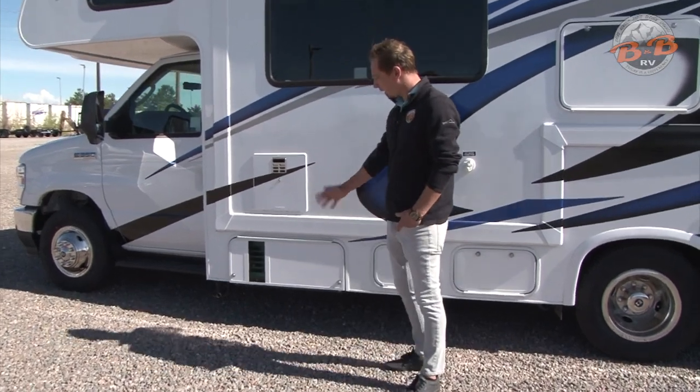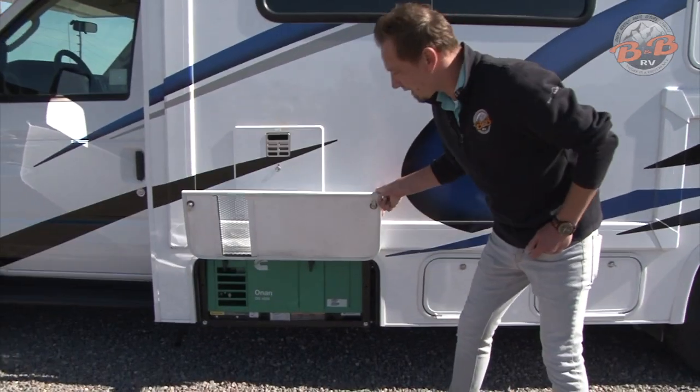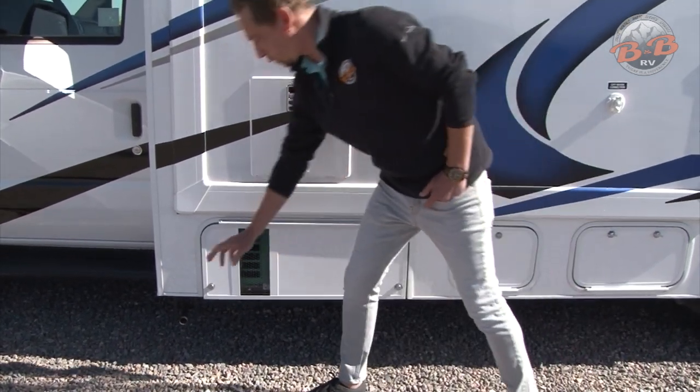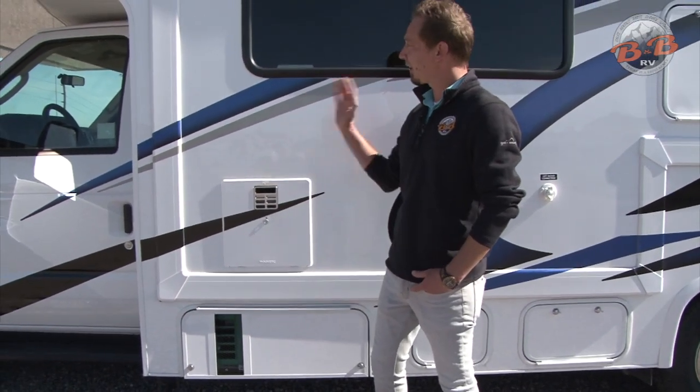Starting on the driver's side here, this first compartment will have your generator in it. You shouldn't have to really get into this compartment for anything — the power switch for that is on the inside. Just be aware if you are running that, that is the exhaust, so it can get a little bit warm and I would keep these windows closed.